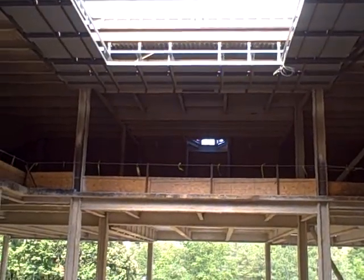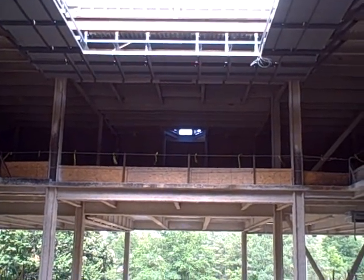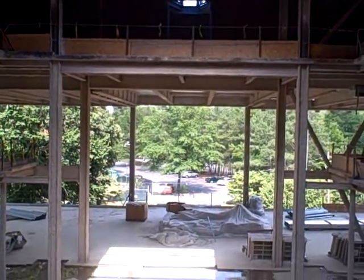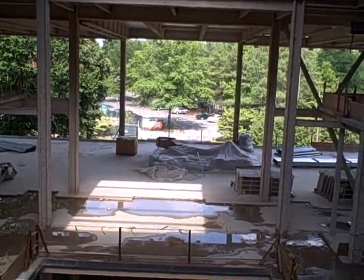As you pan down through the atrium area, you'll first see below the skylight our attic area, which normally you won't see — that's where a lot of mechanical equipment is. As we continue to pan down, right now you can see through the atrium and out through the multipurpose room; our walls and framing are not yet up.